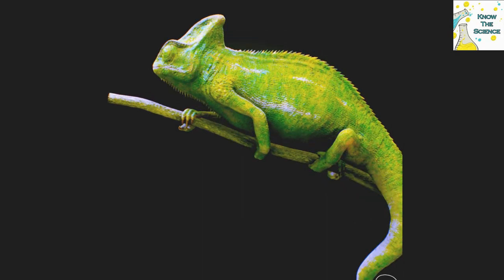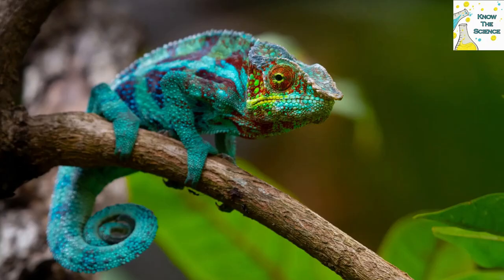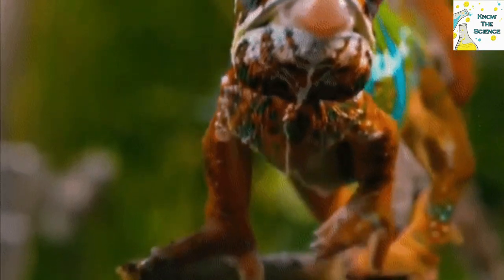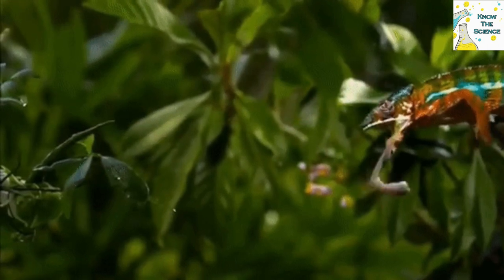Chameleons come in many colors, such as pink, blue, orange, red, yellow, green, and turquoise. They can be found in Africa, Europe, Asia, and North America. There are about 160 different species of chameleons, and they can live in both rainforests and deserts.